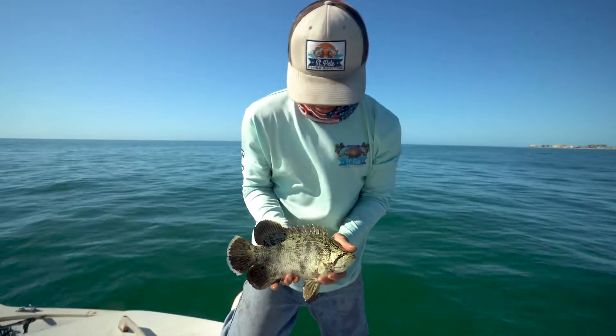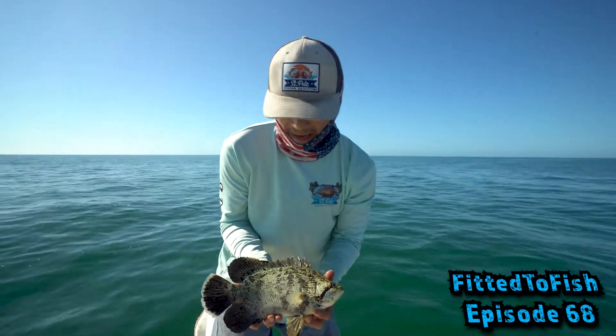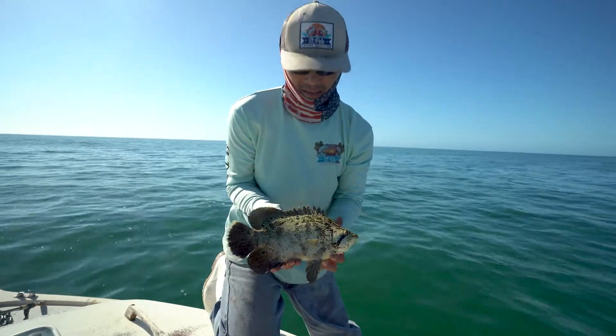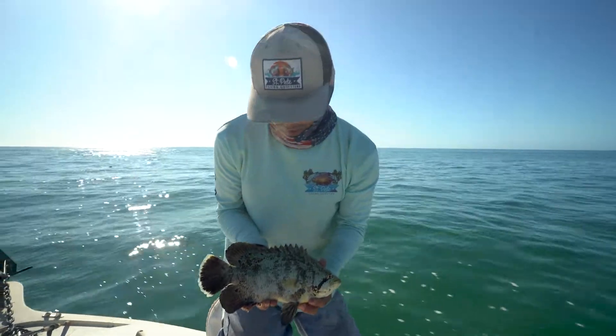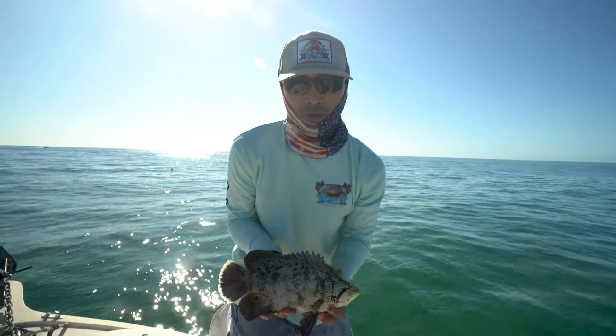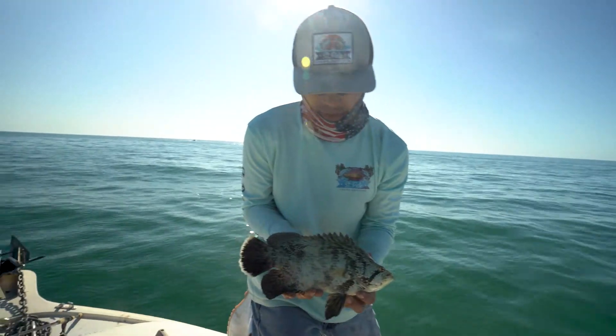We were able to catch this little guy here. As soon as I threw my bait in, he saw it and went right after it — there was no doubt about it. These guys either eat or they don't. During the weekend, a lot of people are going after them, so they're pretty smart creatures. They see a lot of people coming at them.